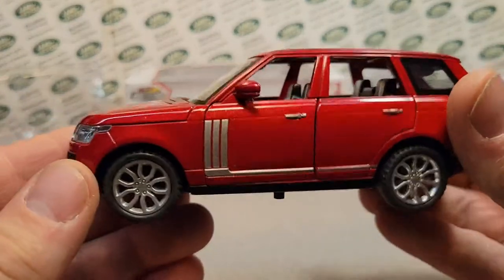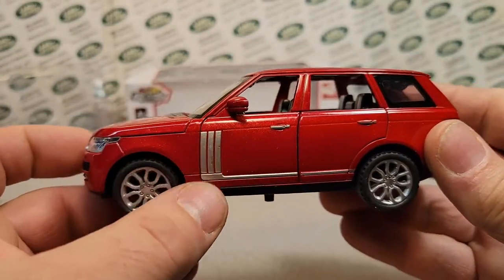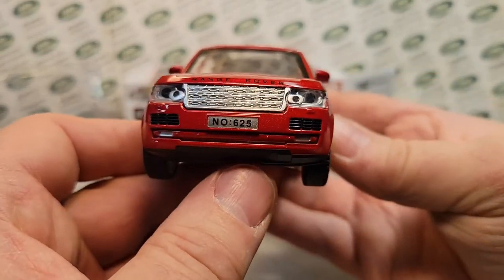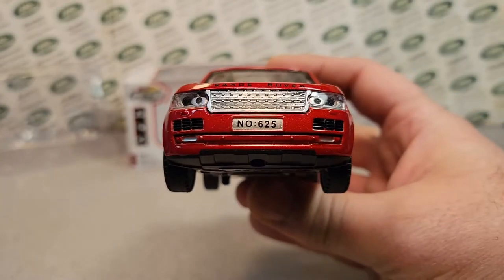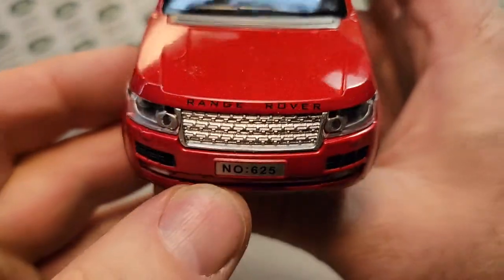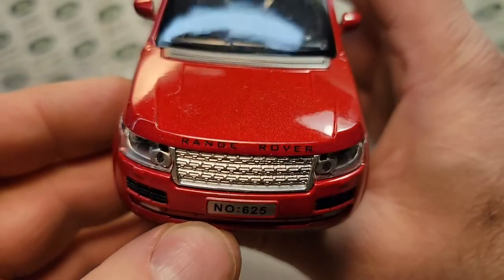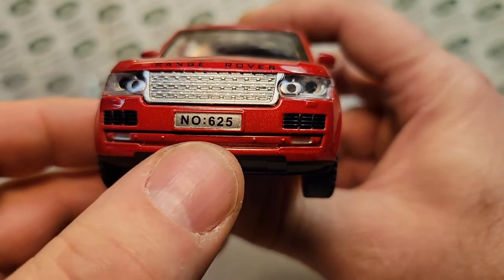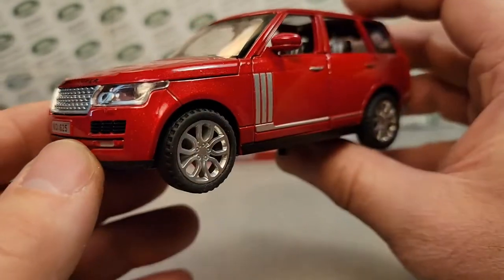Look at this beauty. I just love this Range Rover. The shark gills are awesome. This is a very nicely detailed — man, I wish the lighting was better — but this is just a great Range Rover on the hood. Beautiful metallic. And number 625 is an interesting thing.